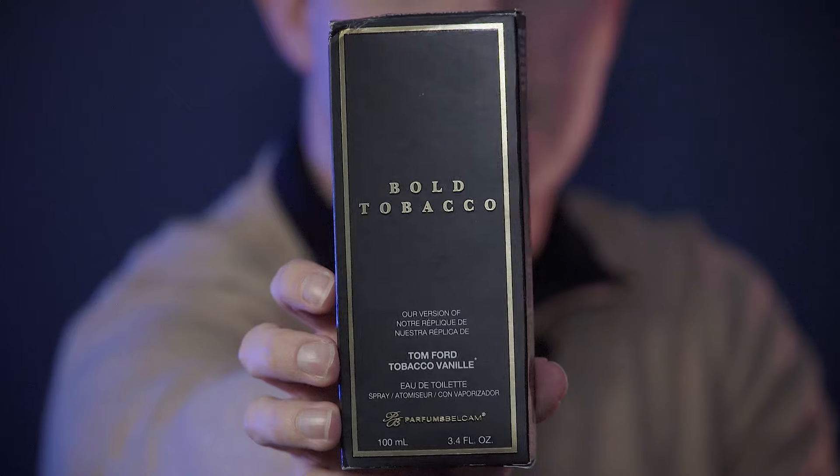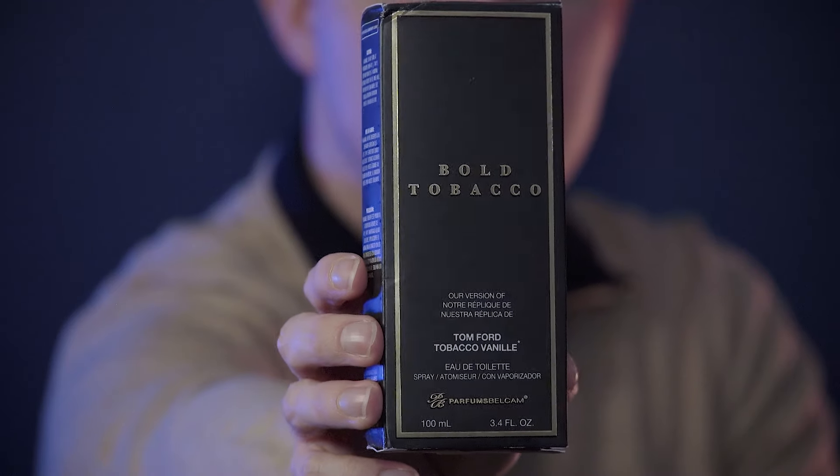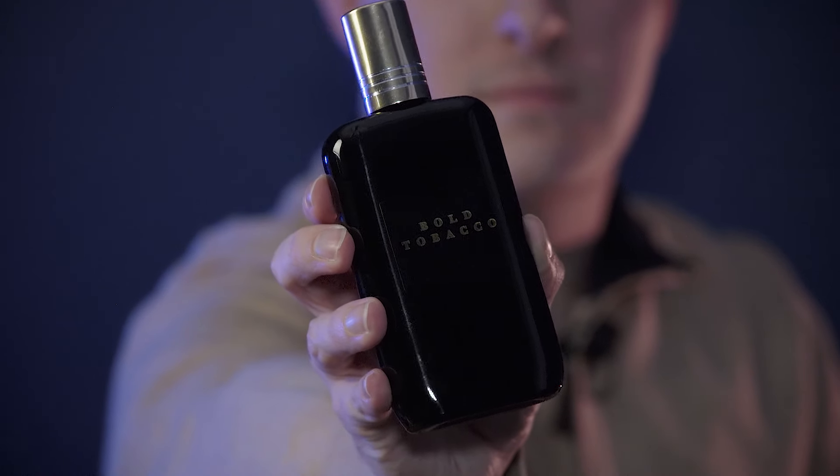Just looking at the box, you can kind of tell what this is going to be a clone of. It has that black and gold coloration and it's saying tobacco. So you can already guess that it is a Tom Ford clone, and you see on the box this is their version or replica of Tobacco Vanille by Tom Ford. It has all the regular information on the box and the note breakdown on the back. When you open up that box, you get a very standard stock bottle that Bellecam Parfum uses in a lot of their fragrances — a solid black bottle with gold lettering saying Bold Tobacco and a gold top on it.